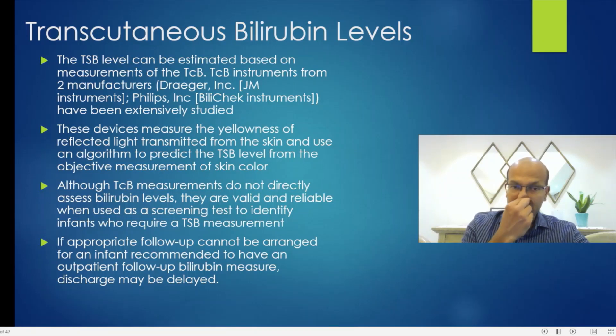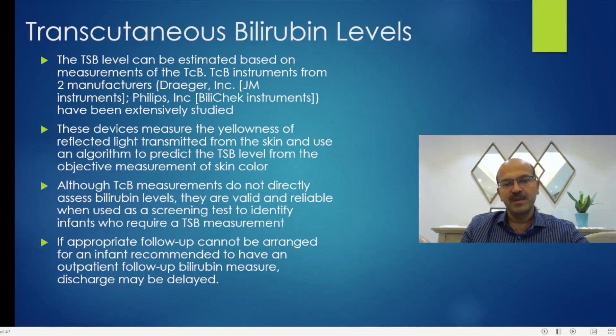You can monitor the trend based on the TCB, and in our unit we use the TCB to act as a trigger for when to do the TSB, even in relatively more mature preterm babies. Of course you cannot rely on that entirely. If appropriate follow-up cannot be arranged for an infant recommended for outpatient follow-up, discharge may be delayed. This is a discussion we have with the family — we have to be clear about explaining the risk factors.